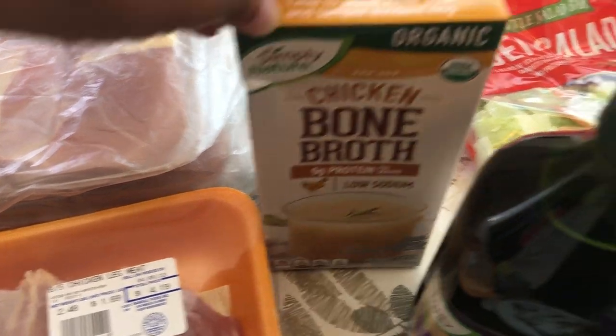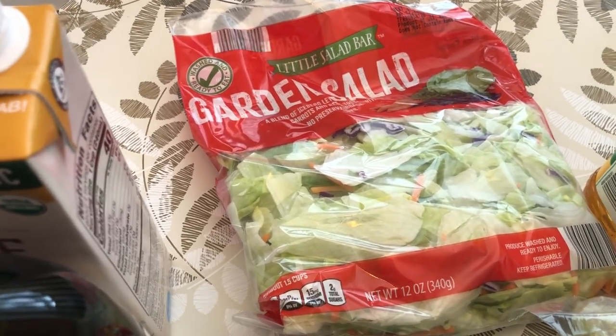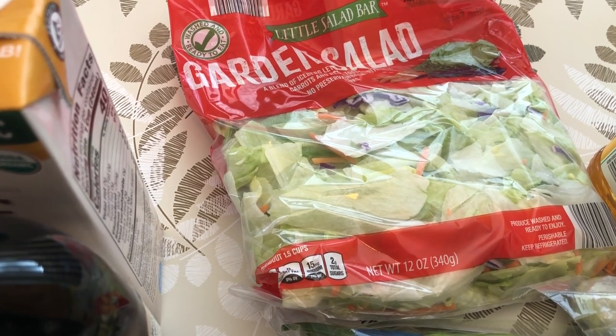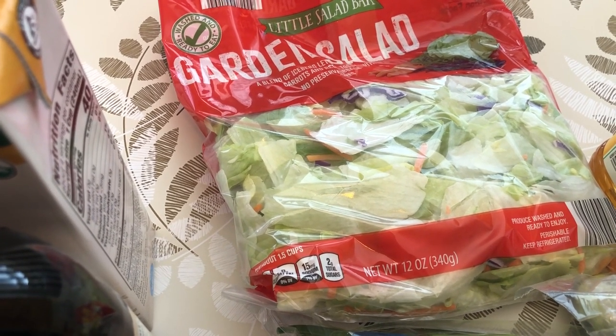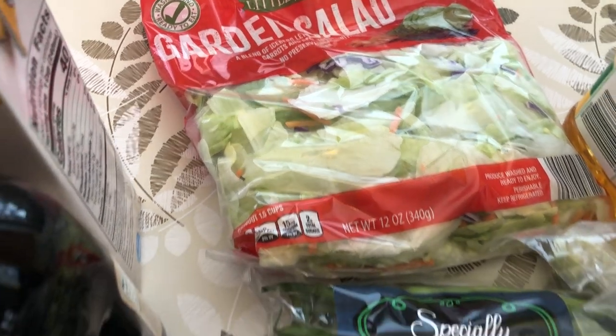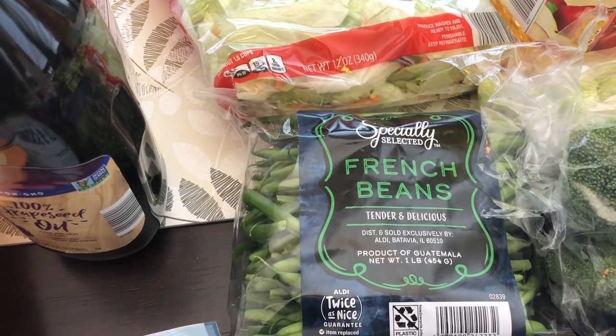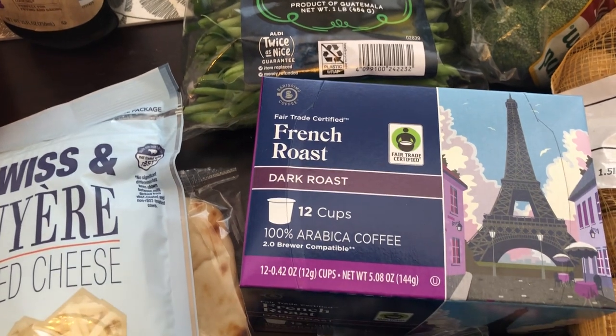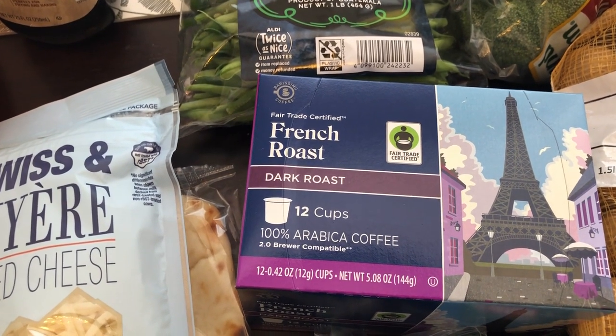I grabbed some garden salad. I would prefer butter lettuce but the butter lettuce looked horrible. I'm not a huge iceberg lettuce fan, but this lettuce looked the best of the whole store. I also grabbed some fresh French green beans.